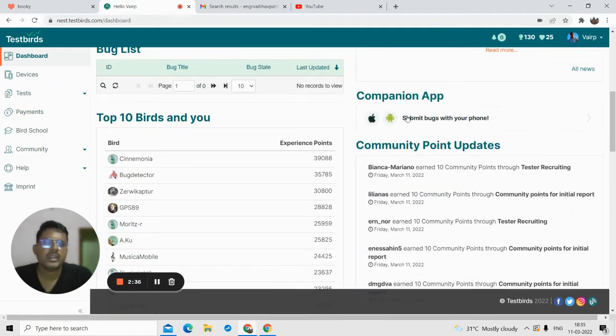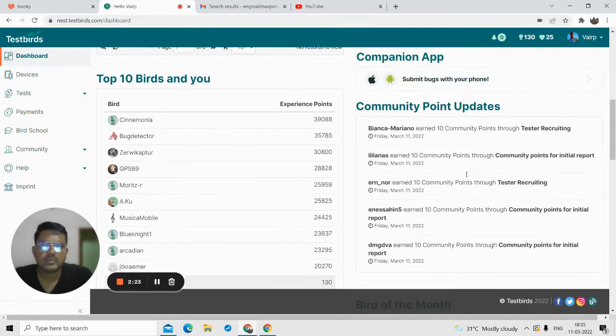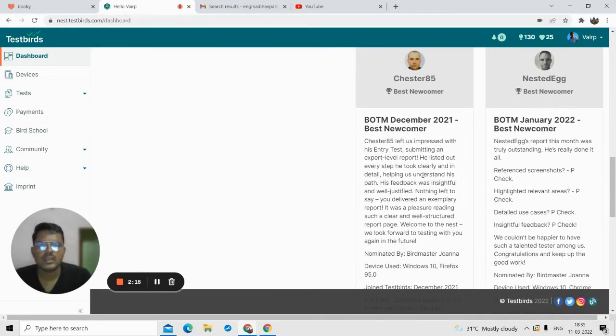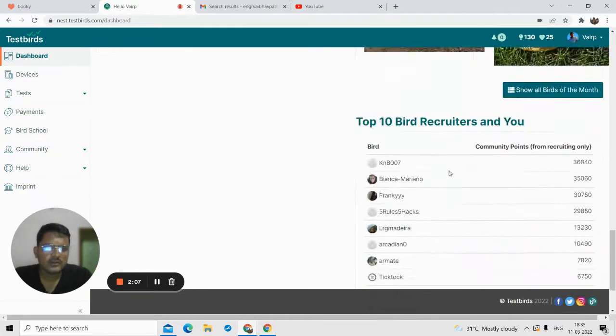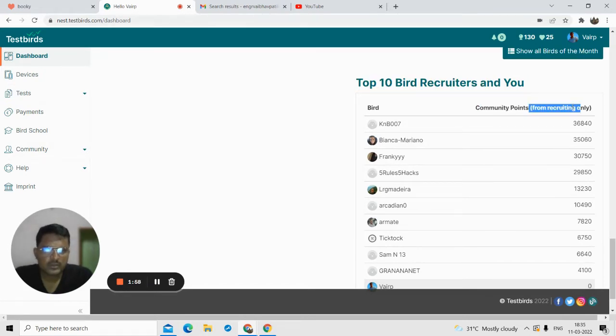In the Bird News section you can find the latest news — if they require testers with specific requirements you can check the data there. They also have a companion app on the Google Play Store you can use to find bugs and report. In the community points section, they update the latest points people have earned. The Bird of the Month selects a few testers who do exceptionally well in their first test or are consistently good testers reporting bugs very well.